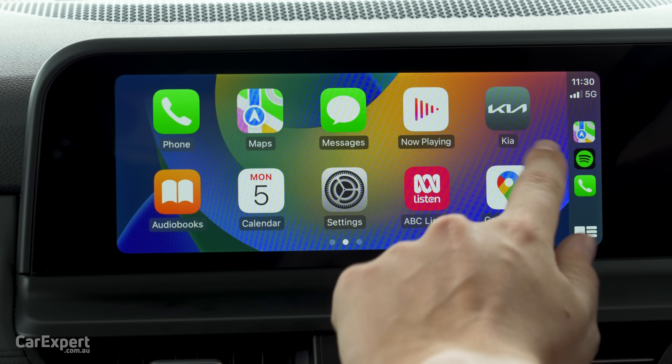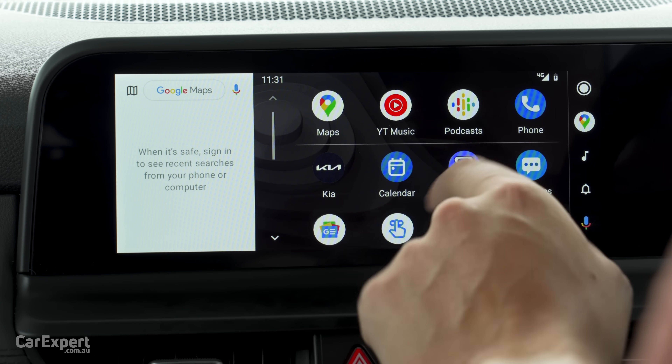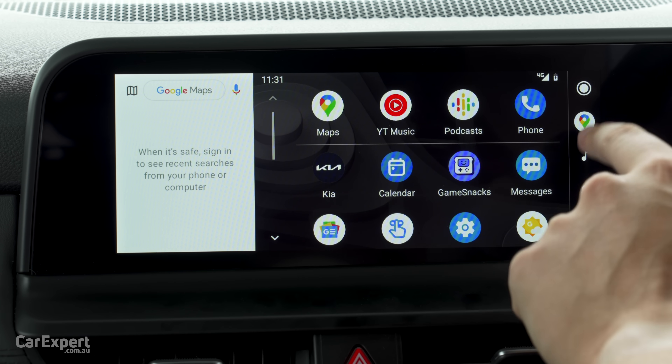Both Apple CarPlay and Android Auto are wired. This is what Apple CarPlay looks like — full-screen integration, nice and fast. And this is what Android Auto looks like — again, full-screen integration with that side menu. A decent setup there as well.